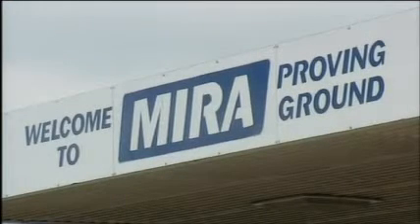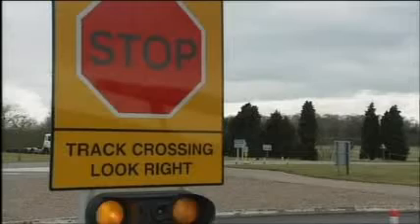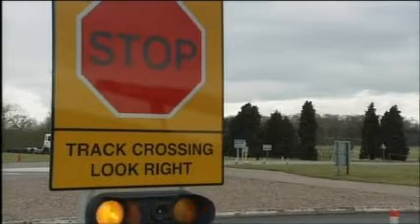MIRA's Warwickshire base is home to a vast complex of test tracks — the ideal place for a study into the performance of variable tyre tread depths on wet tarmac, organised jointly by Auto Express magazine and Continental Tyres.